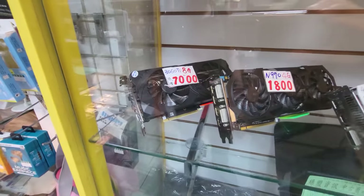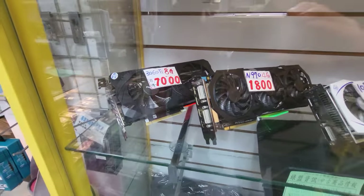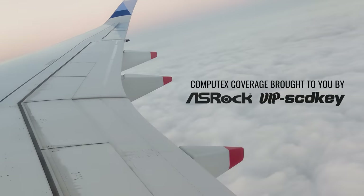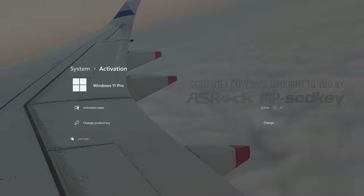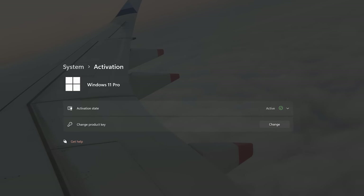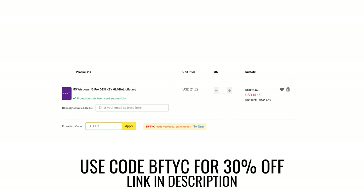So strap on in ladies and gentlemen, put your used PC parts hunting capes on, and let's see what deals we can get right after today's sponsor. This year's Computex was brought to you by ASRock and SCDKeys, where if you click the link in the description below you can get Windows 10 activated for as little as $15 using coupon code BFTYC.